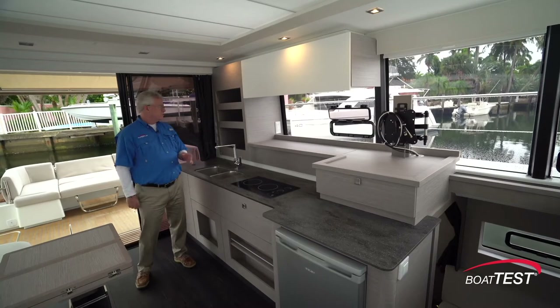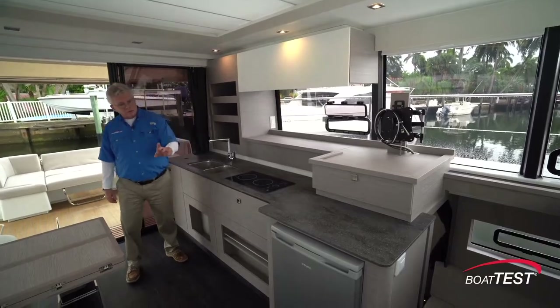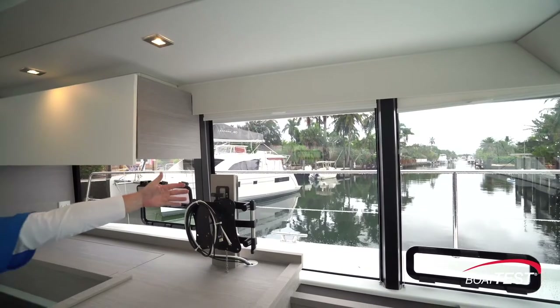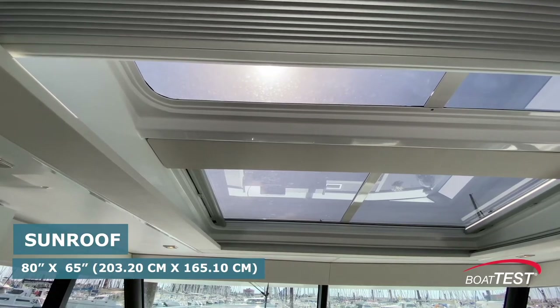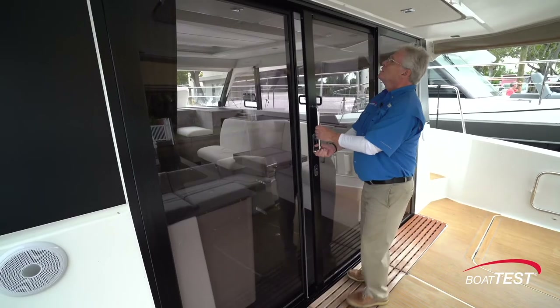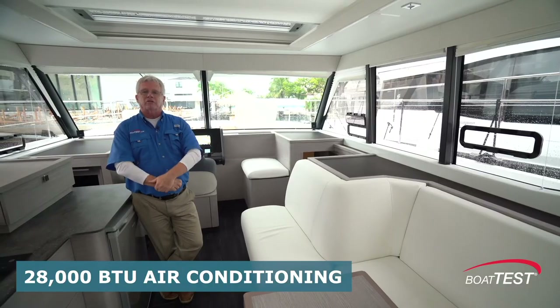Now let's talk about appliances. We could put a microwave here but this customer didn't request it. There's a refrigerator that goes right down below and this customer also requested a TV in this position — I would prefer a drop-down one so it's not interfering with the view of the sunset. Overhead is an opening sunroof with a sunscreen. We can open up the port lights, the overhead skylight, and the aft doors to ventilate this whole deck, or close it all off and run the air conditioning.